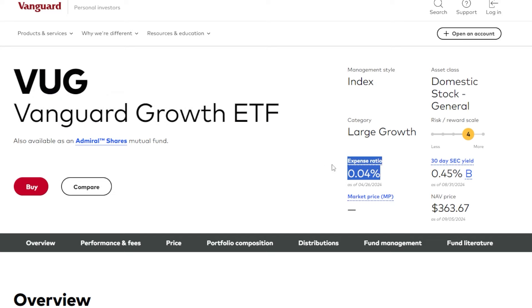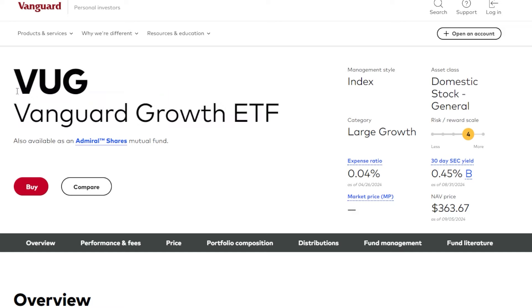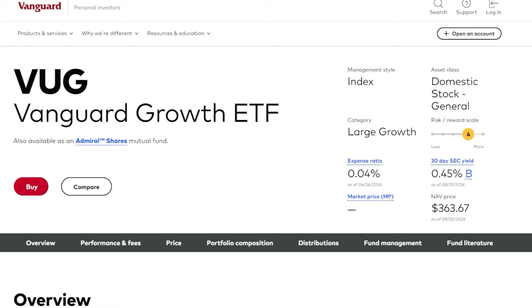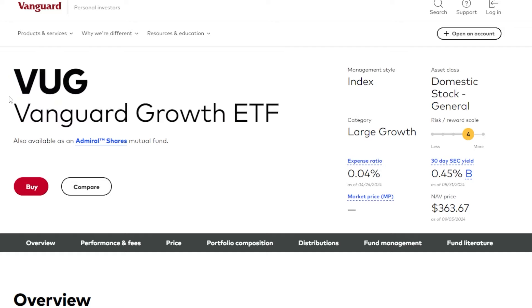This ETF has a very cheap expense ratio of just 0.04%, so it's very cheap to hold. One of the main reasons I'm looking to add ETFs rather than single stocks is that I want diversified exposure across different names, and honestly as I get older I don't want to have to watch over my portfolio as much, so buying high quality, very low cost dividend growth and growth focused ETFs is the way to go.